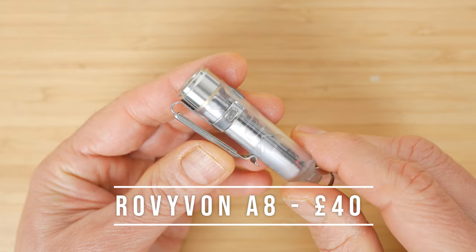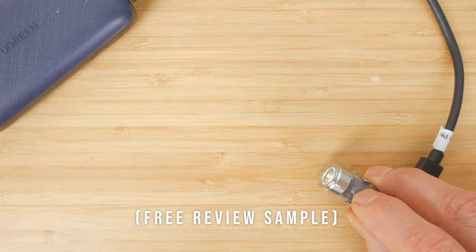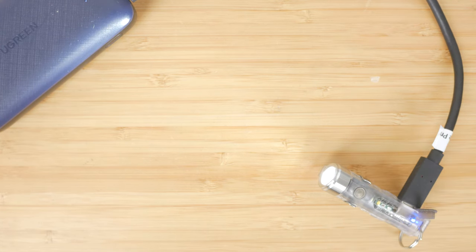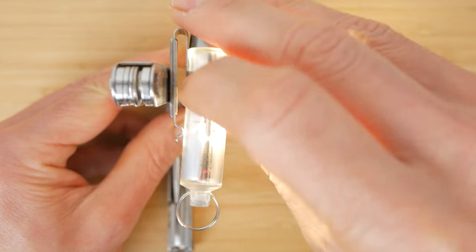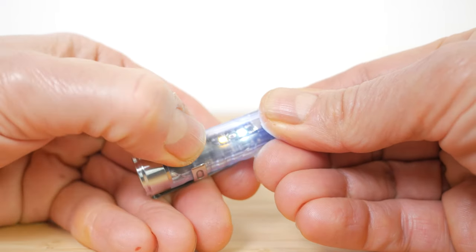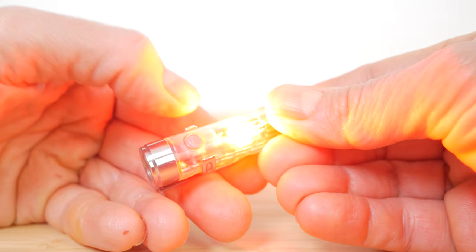The Rovibond Aurora A8 won my roundup of keychain torches and it's still the torch I always carry with me. It does seem a little expensive at around £40 but it's well built and has every function you might want in a keychain or everyday carry torch, with USB-C charging built in. It weighs just 23g but has 650 lumens of output and a decent 110m throw. It's got a magnetic base, pocket clip, and a side light with multiple LEDs — a warm white reading light, a red light with flashing mode, and even a UV LED for identifying counterfeit banknotes. It has a clever user interface but may take a short while to get used to.